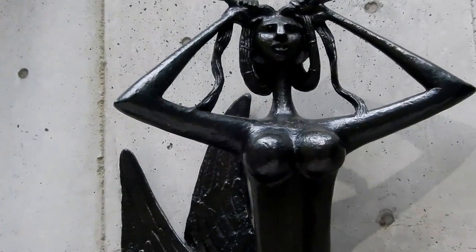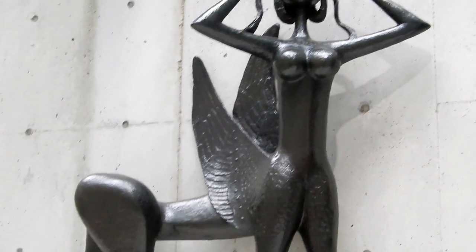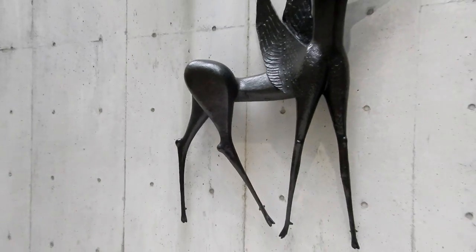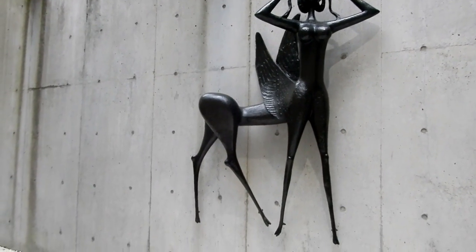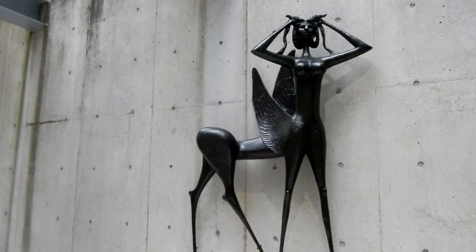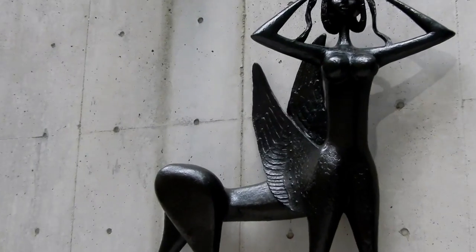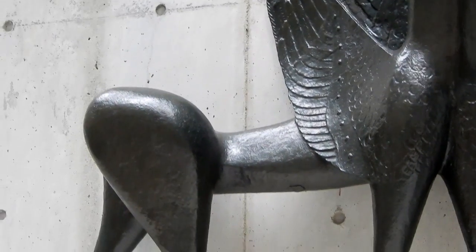Alright, we got the devil horns with boobs, angel wings, and a horse butt. Renny, what is this? A devil, a horse, angel butt? Marcello, Marcello, Marcello. Somebody from Italy made this piece. And it's boobs, horns, wings, and a horse butt.